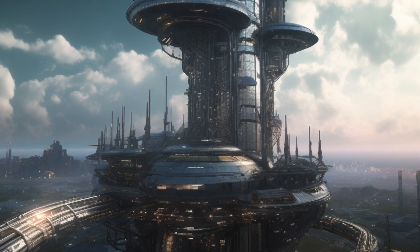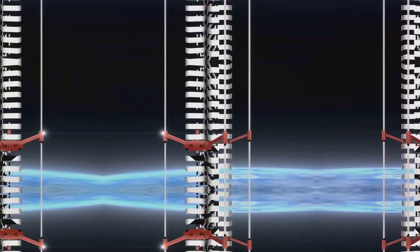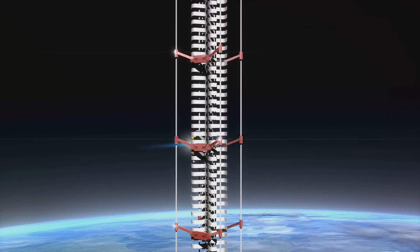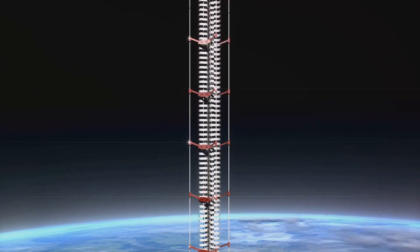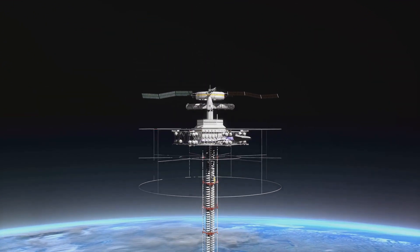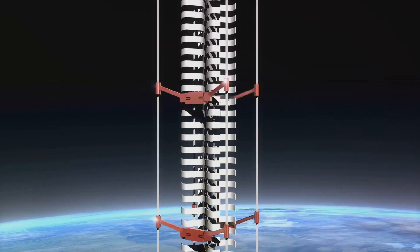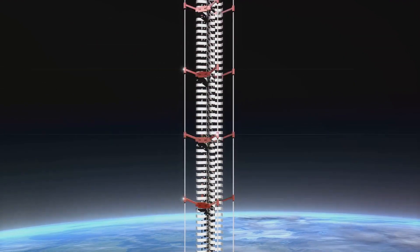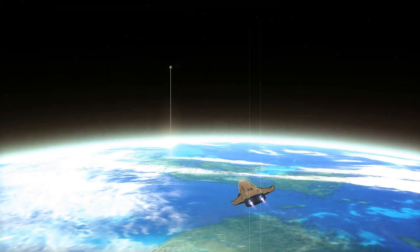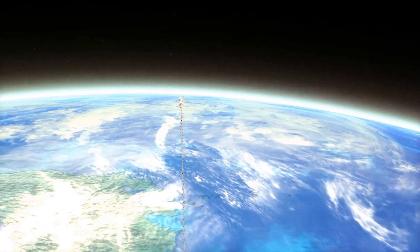But how does one build such a colossal structure? The process is as fascinating as it is complex. Step one: launch a geosynchronous platform into space. This platform, known as the terminal port, will serve as the endpoint of the space elevator, its position fixed above Orlando. Step two: deploy the tether. Giant spools of carbon fiber ribbon, each 200 miles long, are lifted to the terminal port, attached to the structure, and unspooled — the ribbon dropping down to earth.